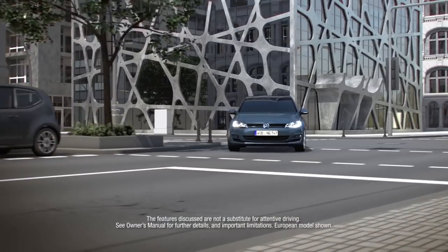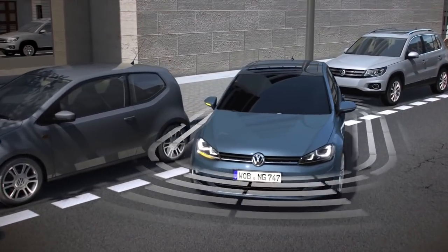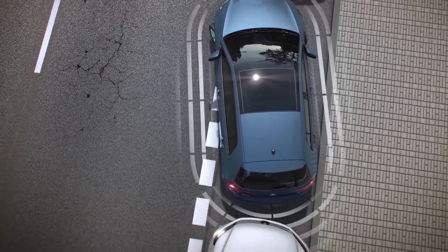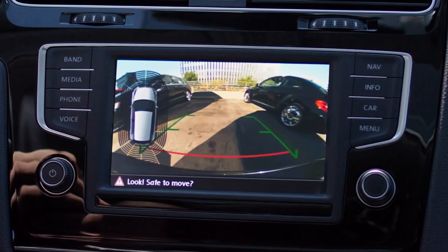Available Volkswagen Park Distance Control can help make parking easier by warning you of what is around your vehicle. Front and rear sensors can inform you of objects in front and back of your vehicle and provide audible alerts and visual warnings in the vehicle's infotainment display.